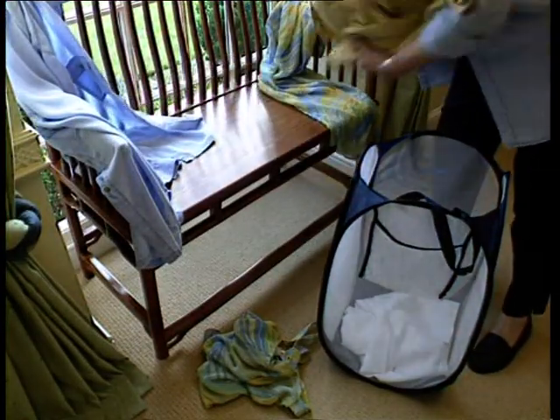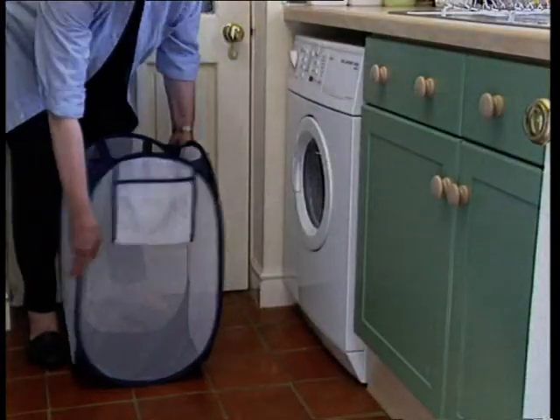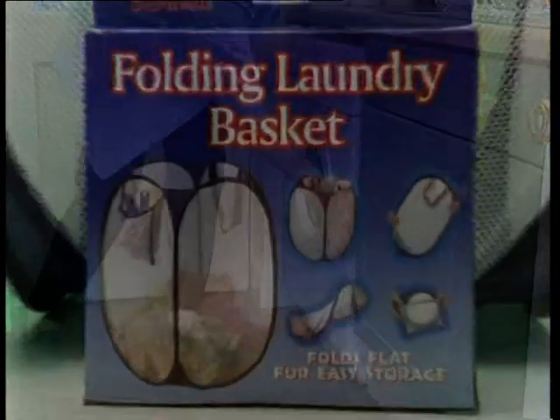This space-saving laundry basket is another neat idea from Supreme. It's superb value too, so why not take one, or more, to the checkout now.